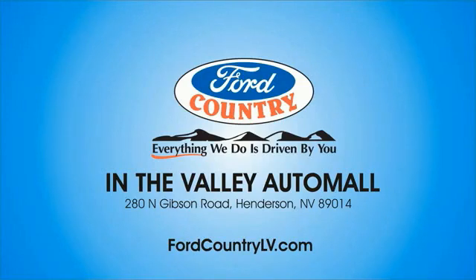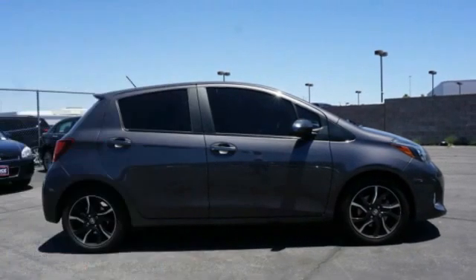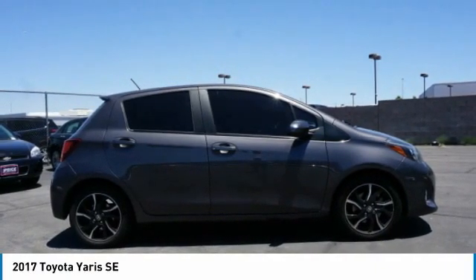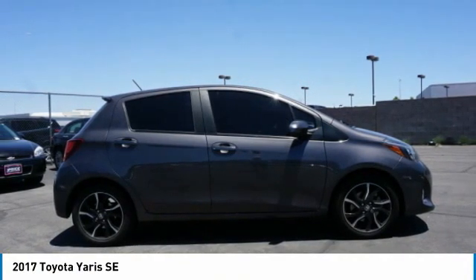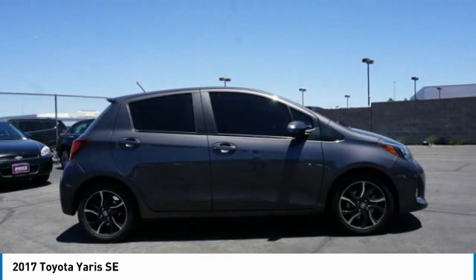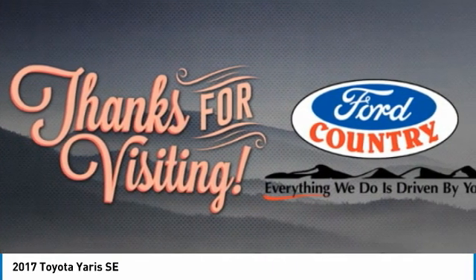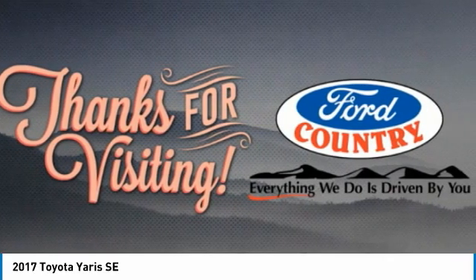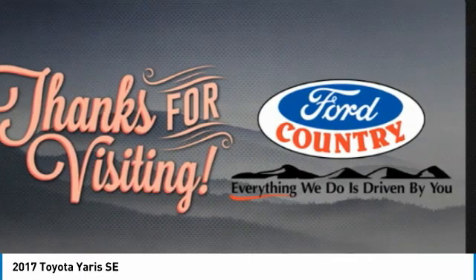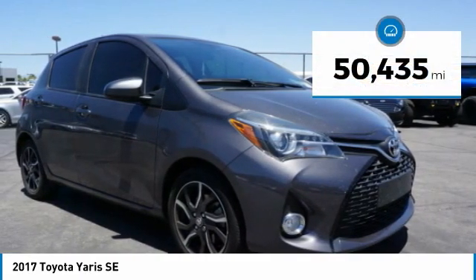Visit Ford Country in the Valley Auto Mall today. Looking for the right vehicle? Check out the 2017 Yaris. Whether you're interested in the 5-door or 3-door model, the Yaris offers a sleek design, plenty of interior space, and standard side and side curtain airbags, as well as vehicle stability control. Named 2010 Best Overall Value of the Year by IntelliChoice.com, you simply can't go wrong with a Yaris. This vehicle has less than 55,000 miles.